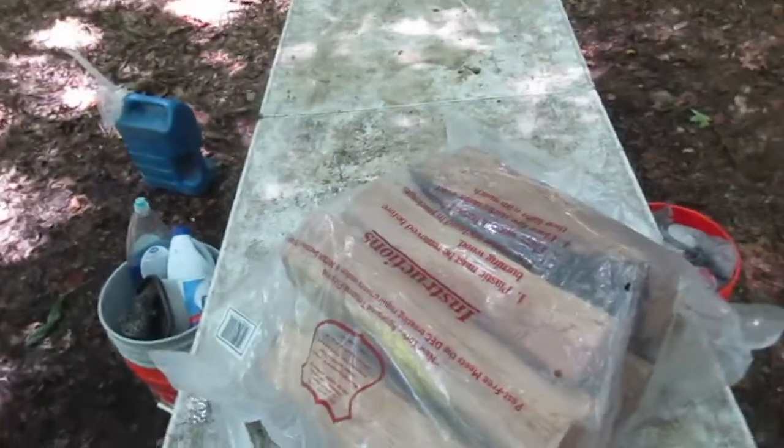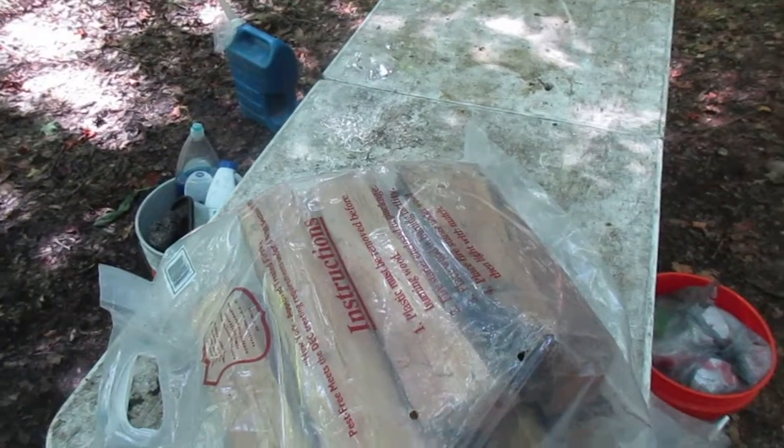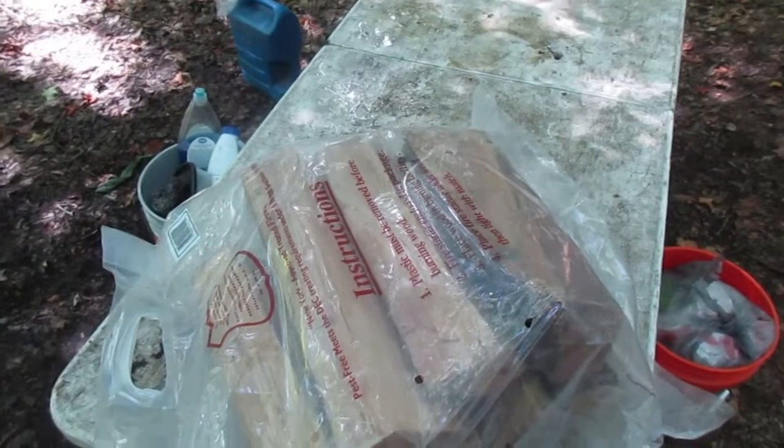In New York State, they don't allow you to move firewood more than 50 miles, and if you don't have proof that you didn't move it more than 50 miles, you might get a ticket, especially at some of the campgrounds.